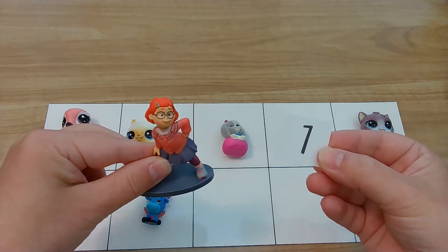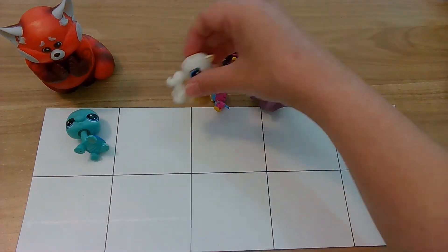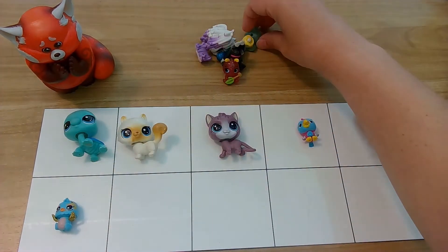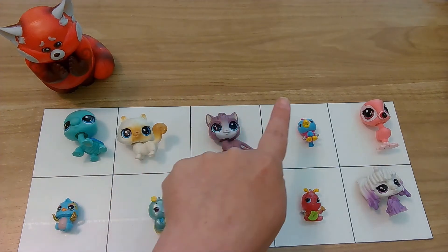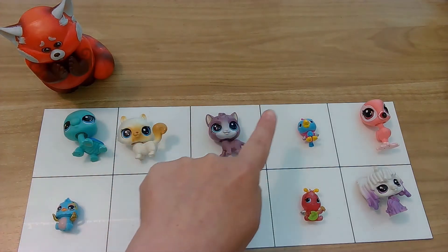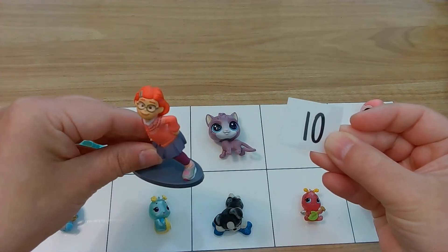Last batch of animals — here we go! Oh my goodness, last set of cute animals. Wow, there's a lot here. Let's start counting. One, two, three, four, five, six, seven, eight, nine, ten. We did it! One, two, three, four, five, six, seven, eight, nine, ten. We did it! We counted all those super cute animals and got Maylynn back to her sassy self.